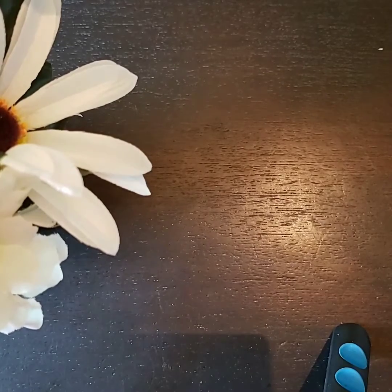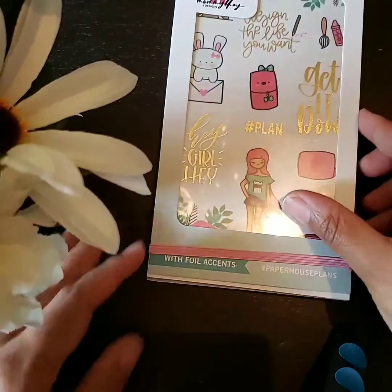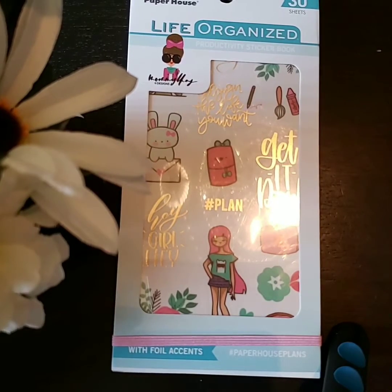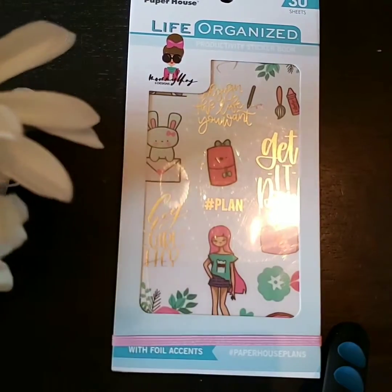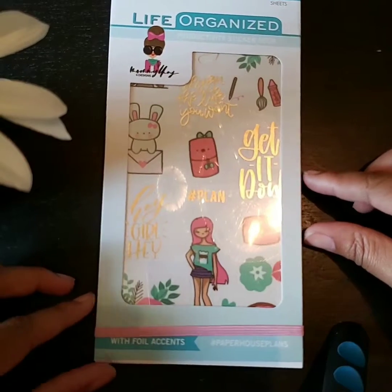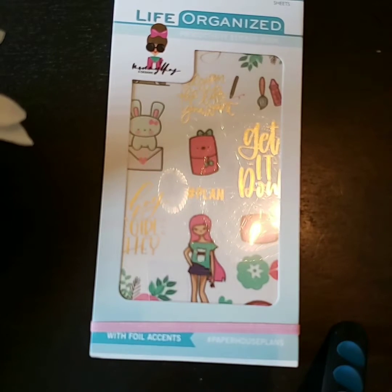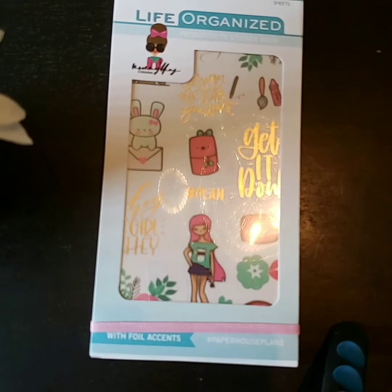The sticker book I am talking about is the Paper House Life Organized Productivity sticker book that they did the collab with Mommy Lay. I have been wanting this sticker book — I know it's been some time since it came out, but I just seen somebody show this sticker book and I was like, I really would like to have it. Since I was in the area and that store was there, I went in, it was there, and it was 50% off. They're normally $19.99 but I got this adorable sticker book for $9.99.